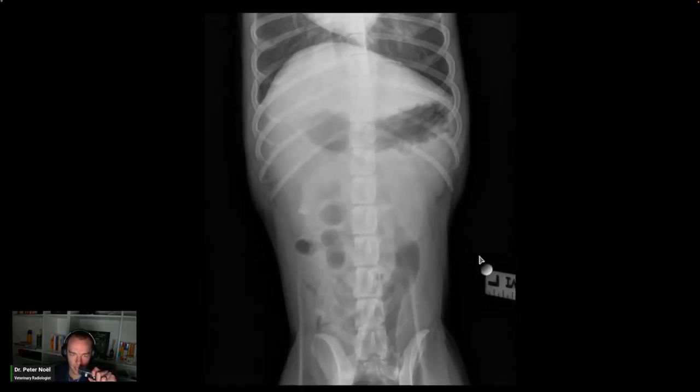Abdominal serosal detail is adequate. The cecum is the gas-filled structure to the right of midline on the VD view at the level of L3 and L4.